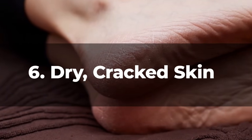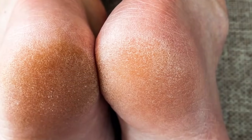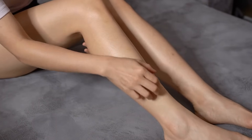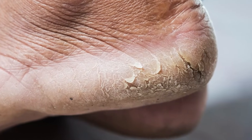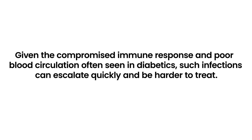6. Dry Cracked Skin. Dry cracked skin on the feet, while common in the general population, holds particular concern for diabetics. Elevated blood sugar can lead to dehydration, making skin prone to dryness. Moreover, neuropathy can affect sweat glands, leading to abnormally dry skin. Cracks can become portals for bacteria, risking infection. Given the compromised immune response and poor blood circulation often seen in diabetics, such infections can escalate quickly and be harder to treat.